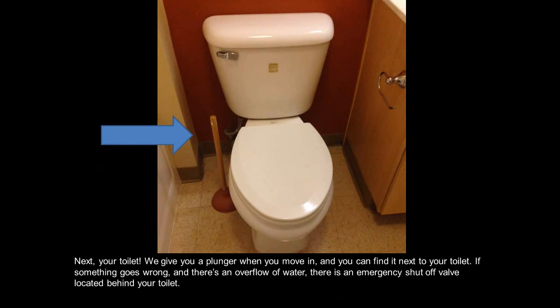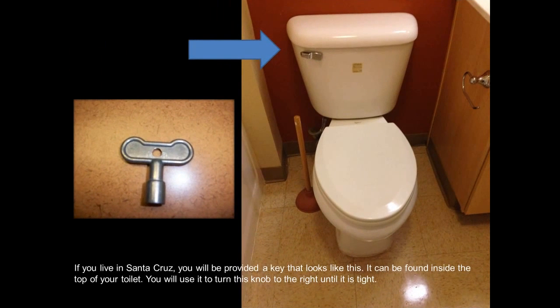Next, your toilet. We give you a plunger when you move in and you can find it next to your toilet. If something goes wrong and there's an overflow of water, there is an emergency shutoff valve located behind your toilet. If you live in Santa Cruz, you will be provided a key that looks like this — it can be found inside the top of your toilet, and you will use it to turn the knob to the right until it is tight.